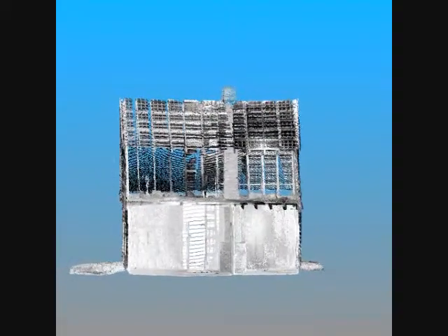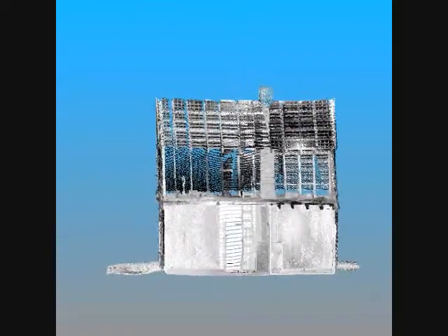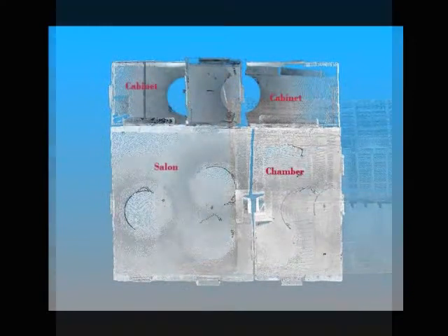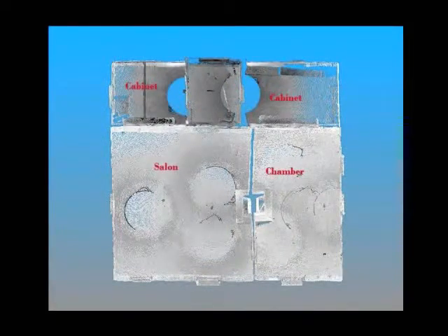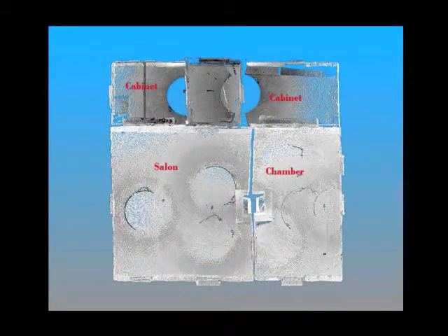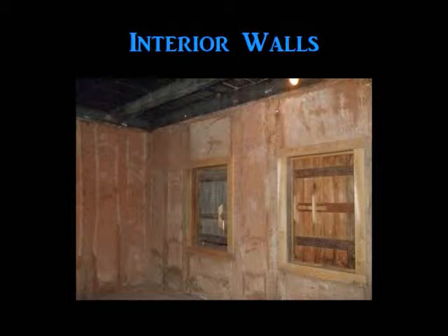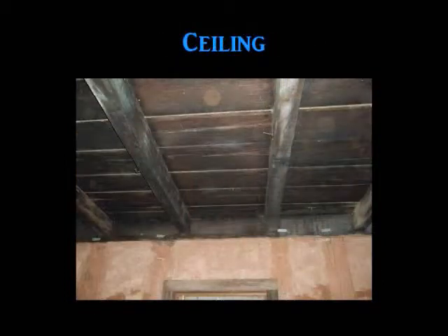The interior of the structure consists of two rooms with a shared chimney and one adjoining interior doorway. The south room is used as a salon or living area, and the north room is used as the bedroom chamber. Two cabinets are located to the rear of the structure with a central loggia or covered entryway. The floors are packed dirt. There is no wall covering, so the Boussiage infield and vertical posts are visible in all of the interior walls. The horizontal beams and attic floor planks serve as the ceiling.